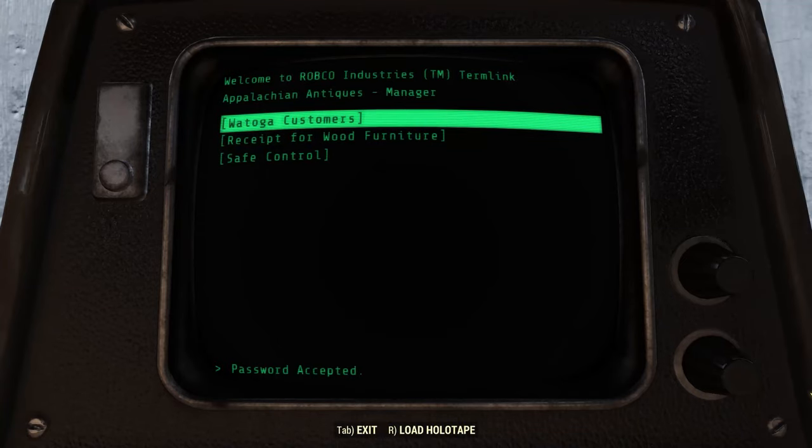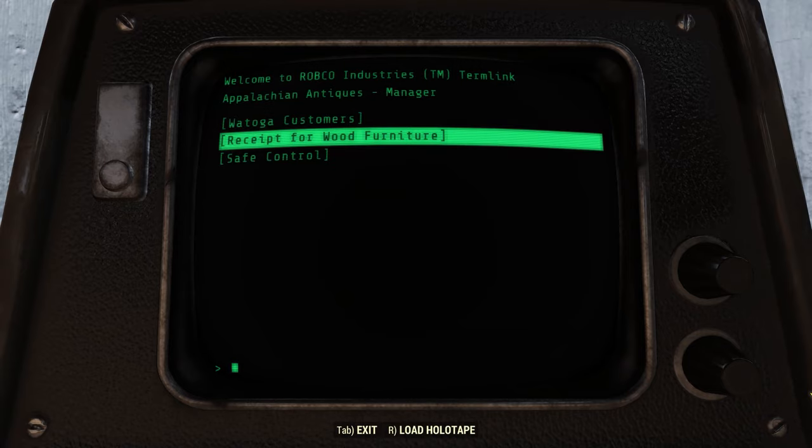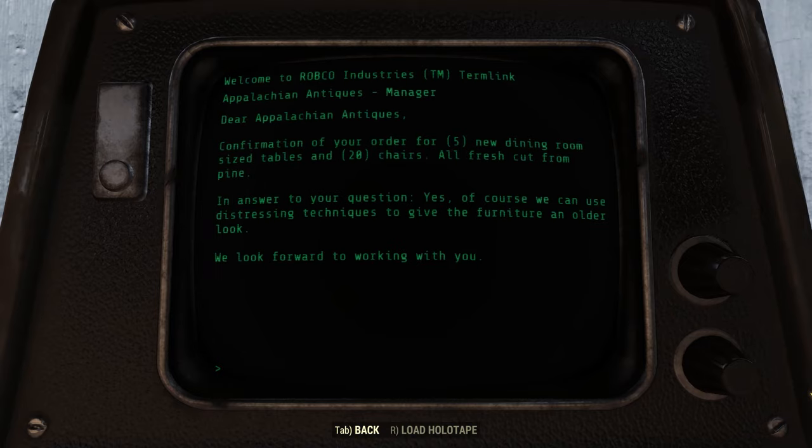On the terminal we've got 'Watoga Customers': 'I can't believe I'm writing this, but Watoga has been the best thing for business that ever happened here. Those rich schnobs will buy anything with the words antique next to it.' And there's a 'Receipt for Wood Furniture': 'Dear Appalachian Antiques, confirmation for your order of five new dining room sized tables, 20 chairs, all fresh cut from pine. Yes, of course we can use distressing techniques to give the furniture an older look. We look forward to working with you.' So it definitely seems like the company manufacturing the furniture was in on it too.